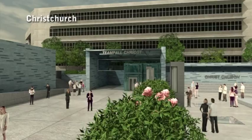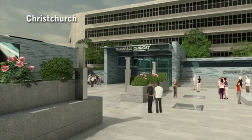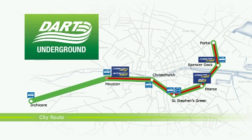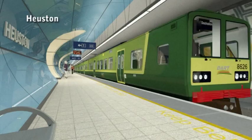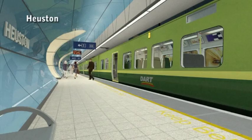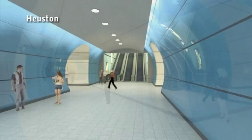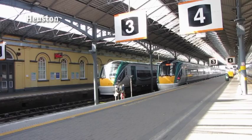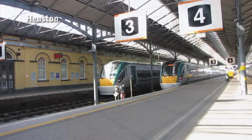At Christchurch, you can interchange with the Luas City Centre to Lucan Line. Just a quick hop on the train from Christchurch and you arrive at the next station, Houston. The station will be located beneath the existing Houston station, where Dart Underground will be sharing the concourse and facilities of the main station. A single trip on the escalators will take passengers up to ground level. Houston is a key link with the intercity trains coming from the south and the west, as well as outer commuter services, and also links up conveniently with the expanding Luas Red Line.